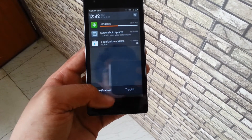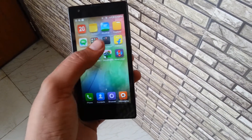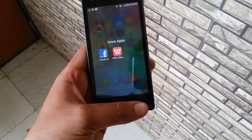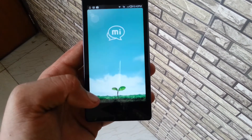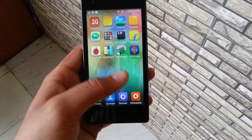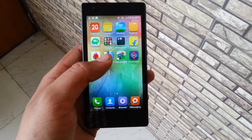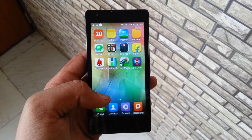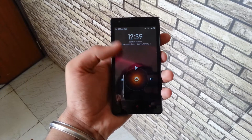You can also accept or reject a call while you're playing any game like Candy Crush. There is just a small screen showing on the top of the phone and you can accept or reject the call from the top without closing the game. The user interface is very unique.